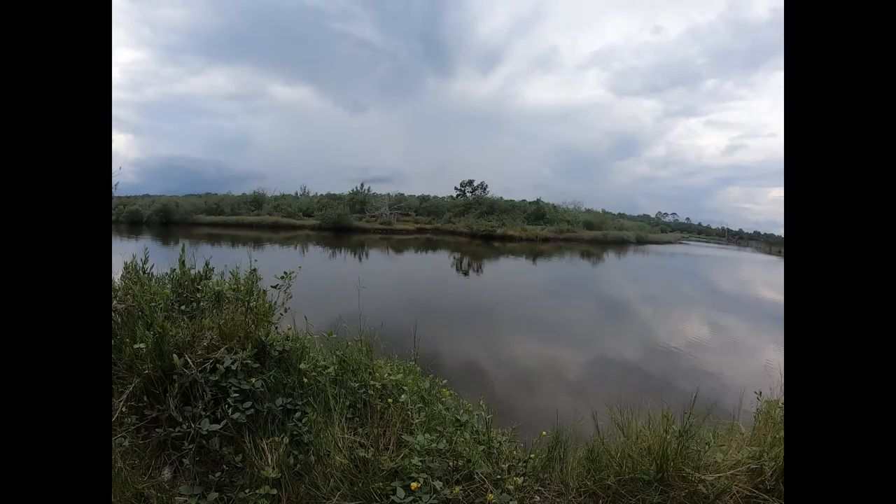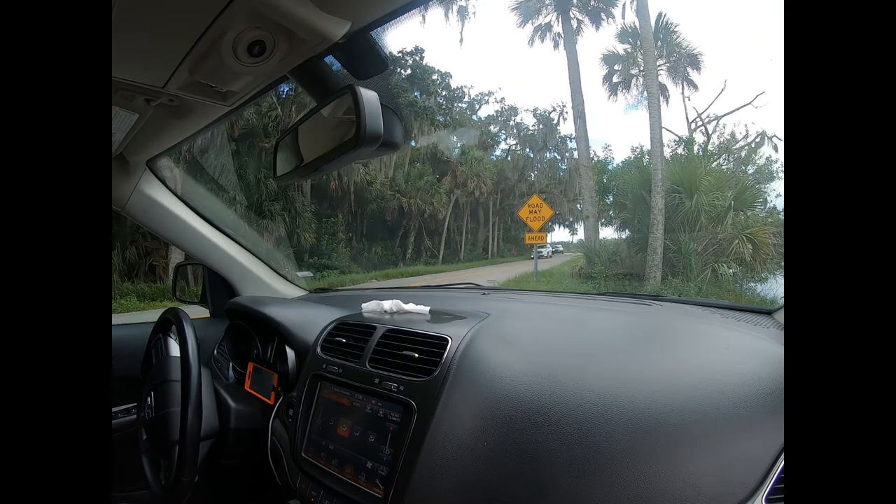We are literally right off the side of the highway. Otherwise I would get out, but I do not want to get out right here because there's just cars and mosquitoes and bugs everywhere.